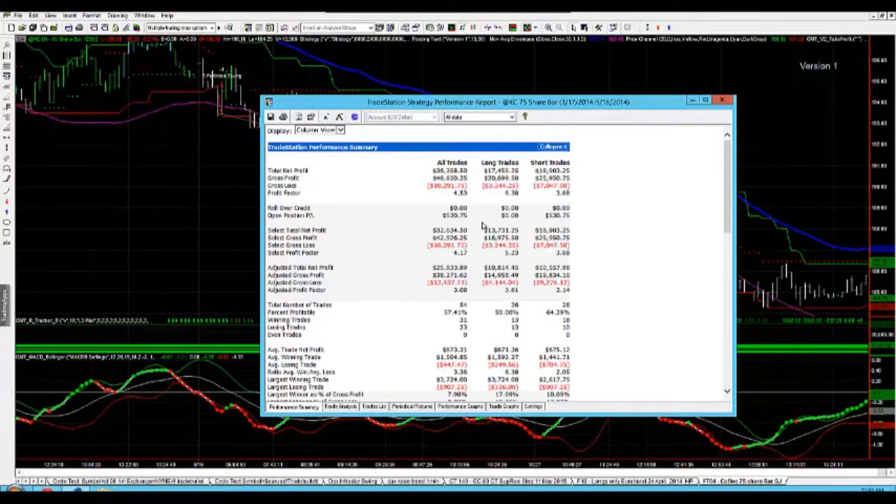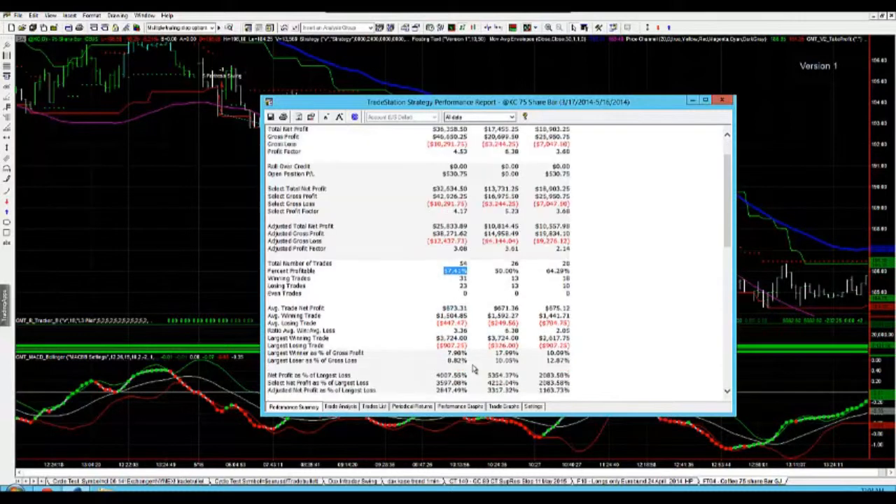Let's have a look at the performance. The profit factor is 4.5, which is outstanding. Our average trade net profit is a massive $673, so this coffee strategy is absolutely flying. We have a 57% win rate, and look at the average winning trade of $1,500.